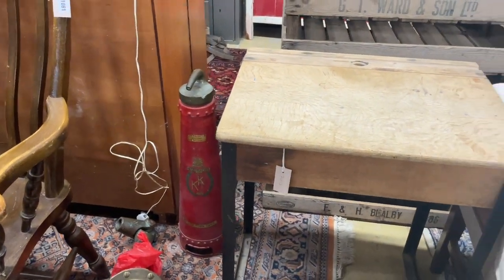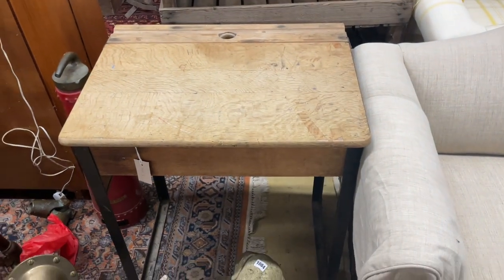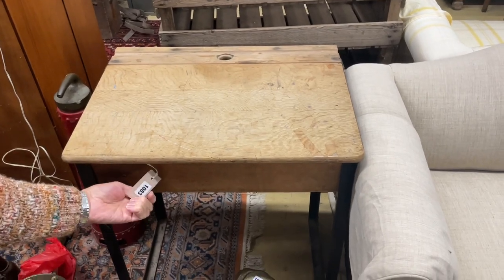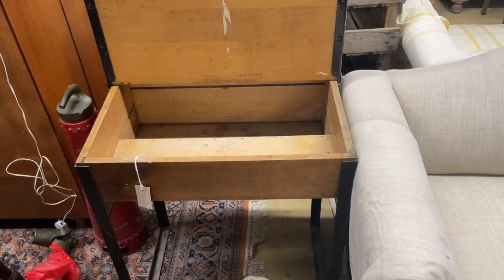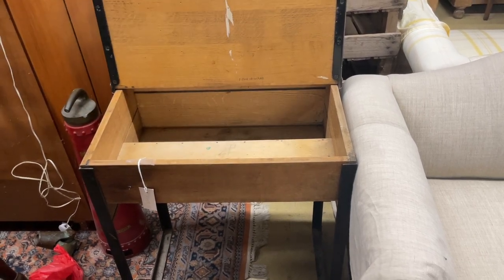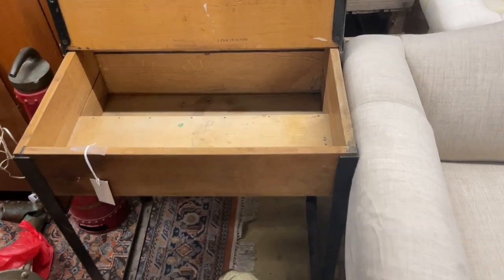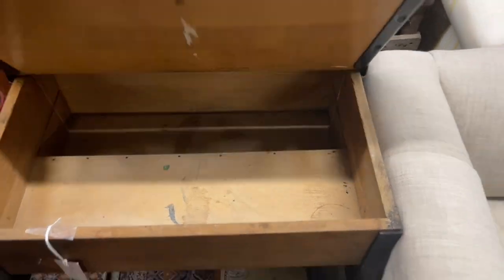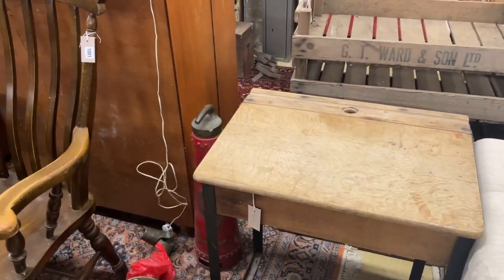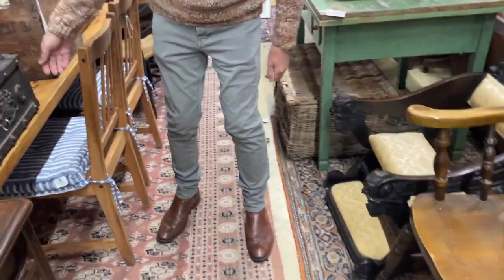So here we go as usual. Is your chewing gum still underneath it? That would be lot 1083 — the school desk. I love it. So, school desk with the ink pot. I don't think we ever had the ink pots, did we? Lovely little strong box here. This is nice.